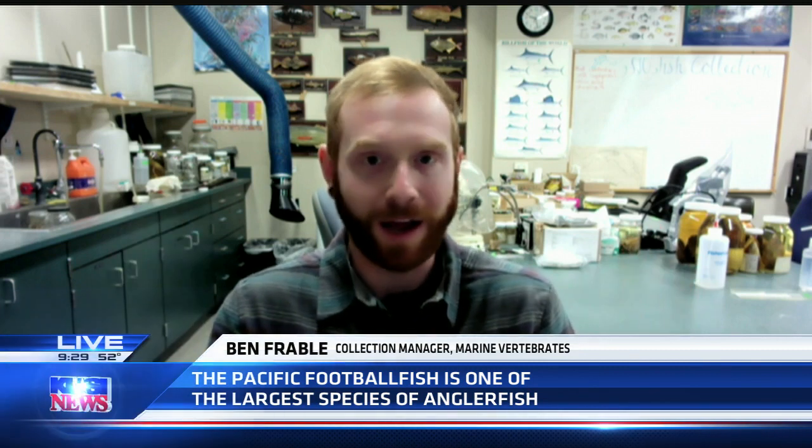Good morning. So tell me, Ben — you've been quoted as saying this is a dream come true as somebody who studies fish, to have this fish in the condition it was found in. Oh yeah, certainly. I found out about anglerfish when I was a young child, either in a book or an educational video game, and I've seen a few but I've never seen a large specimen in that good of a condition.